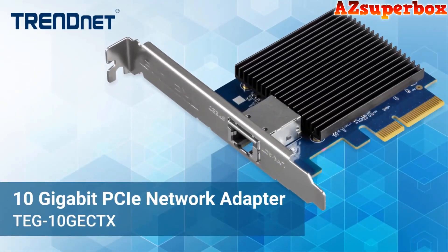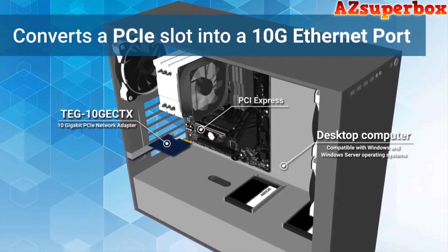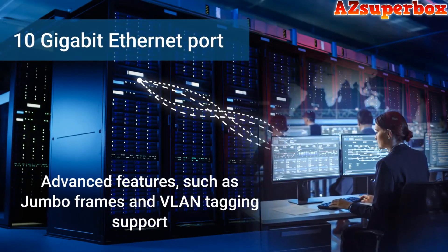Welcome to AZ Superbox. In this video, we're excited to present the top 5 best 10 Gigabit Ethernet PCIe Network Card Adapters. If you're in need of high-speed and reliable networking solutions for your computer or server, these adapters are perfect for you.